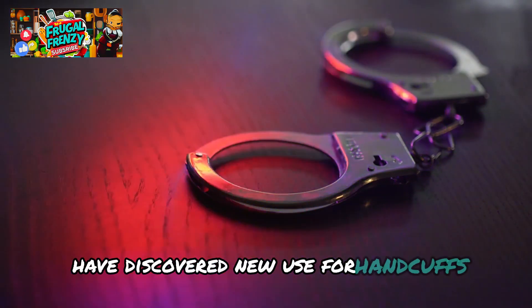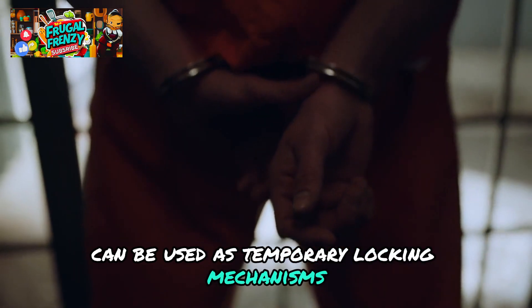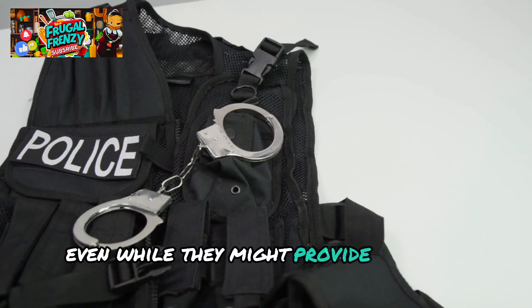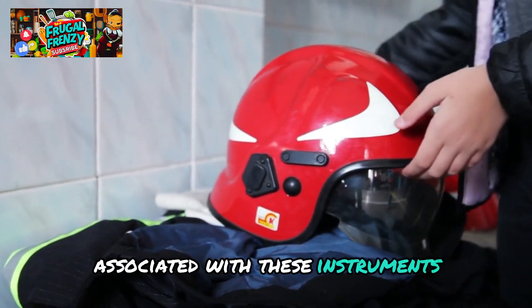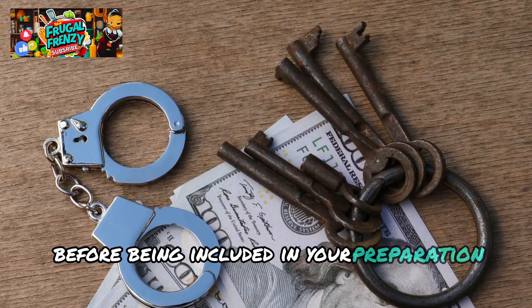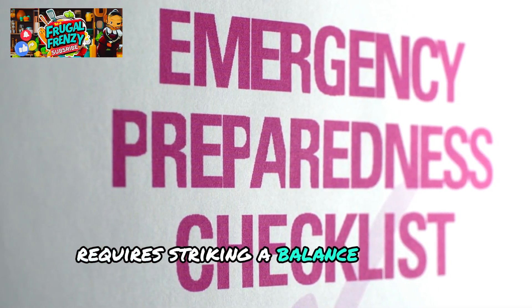Innovative preppers have discovered new uses for handcuffs in survival scenarios beyond their conventional function. For example, handcuffs can be used as temporary locking mechanisms to secure tools or even to keep people out of doors. Their sturdy construction guarantees a level of protection that is tough to penetrate. Because of their adaptability, handcuffs are a fascinating addition to any prepper's arsenal. The ethical and legal obligations associated with these instruments must be thoroughly understood, and handcuffs should be supported by research and a thorough awareness of legal ramifications before being included in your preparation plan. Maintaining legality while successfully preparing for unanticipated challenges requires striking a balance between readiness and legality.